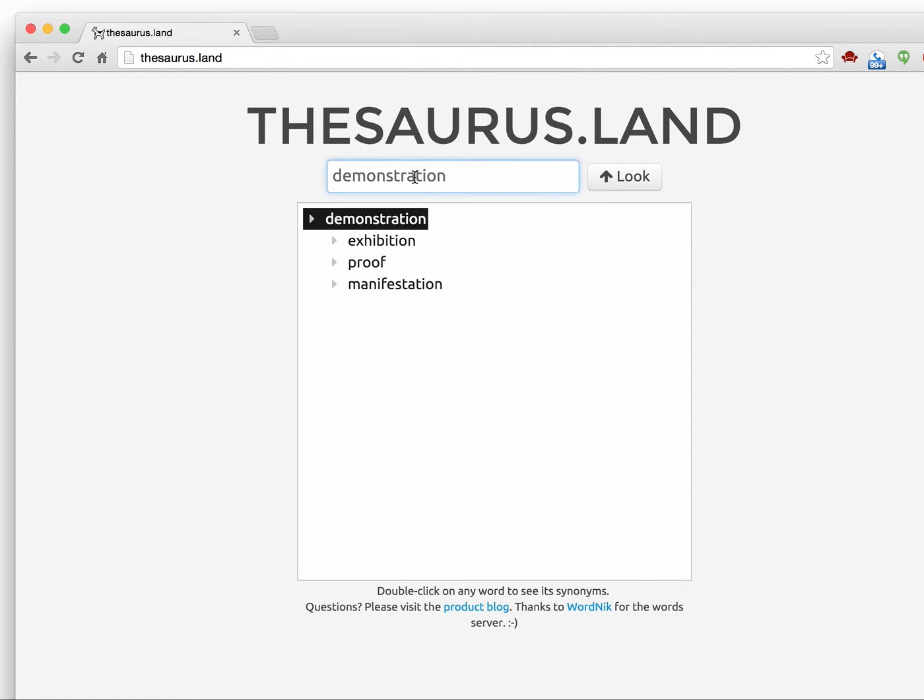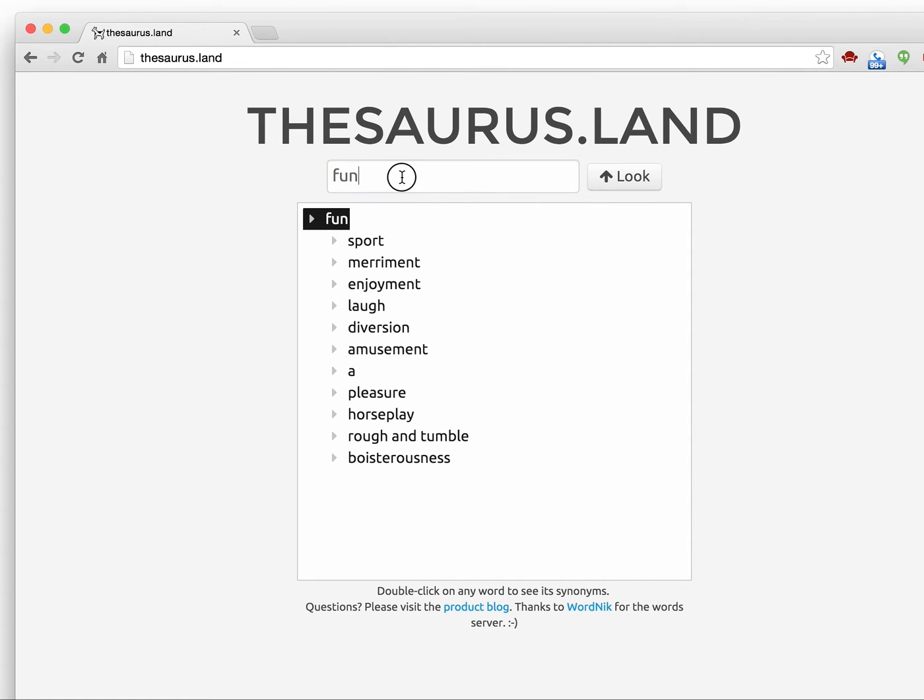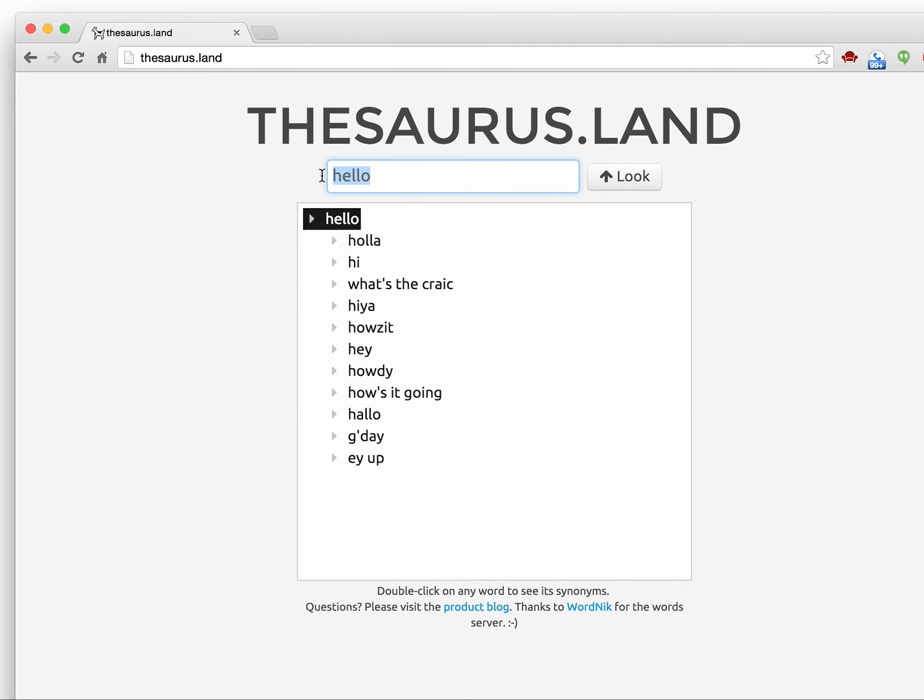So what it is, is a thesaurus, and you type a word in here, and you press return, and it gives you the synonyms for that word. So — goodbye.